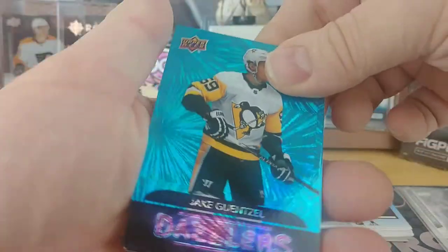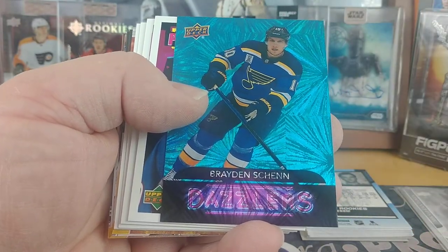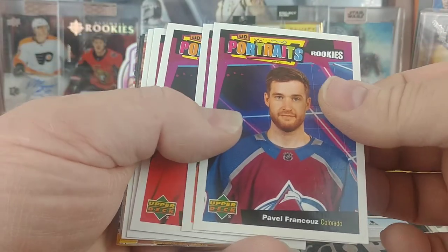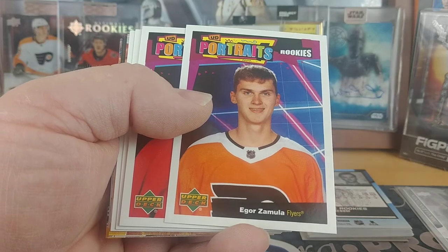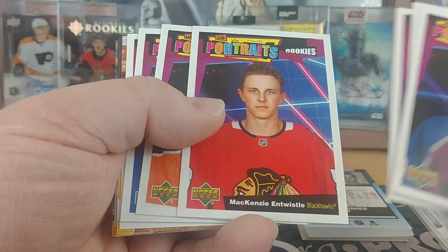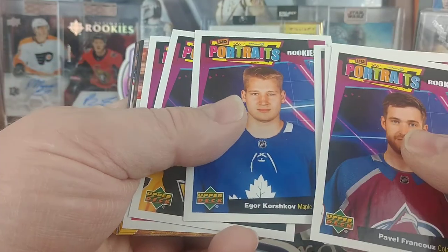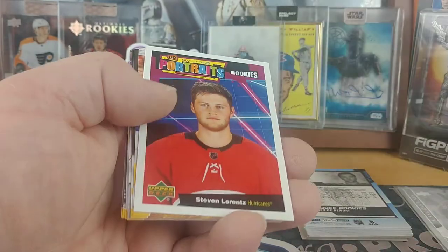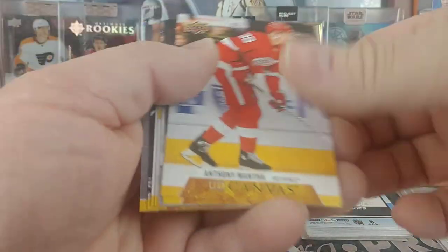And then for Dazzlers, we've got Jake Gensel for the Penguins, Braden Chen for the Blues, Frank Coos Rookie Portrait for the Avs, Zamula for the Flyers, Regula for the Blackhawks, Intwistle Blackhawks, Ryan McLeod for the Oilers, Korshkov for the Maple Leafs, Angelo for the Penguins, Lorenz for the Hurricanes, and then the canvas.